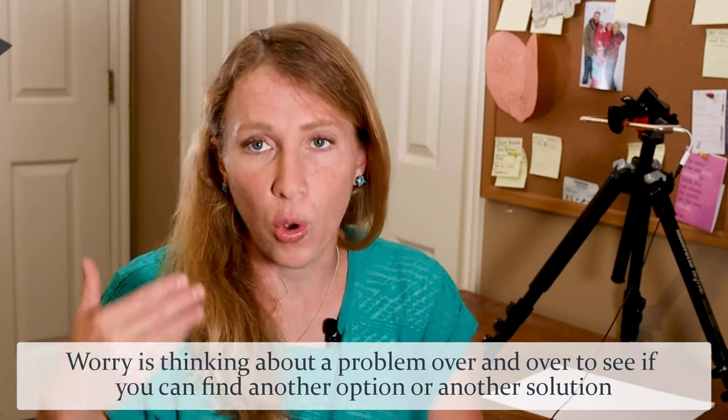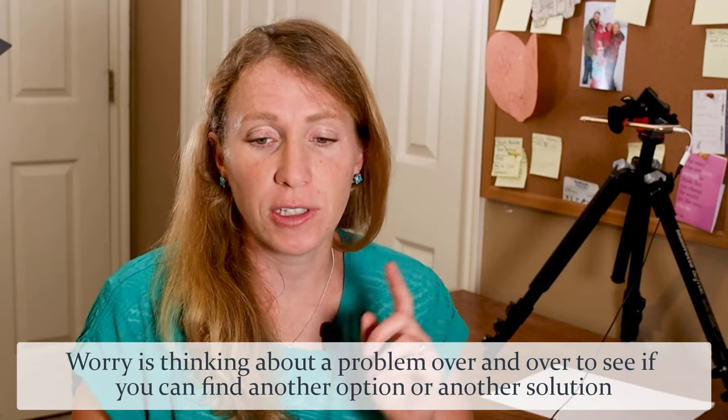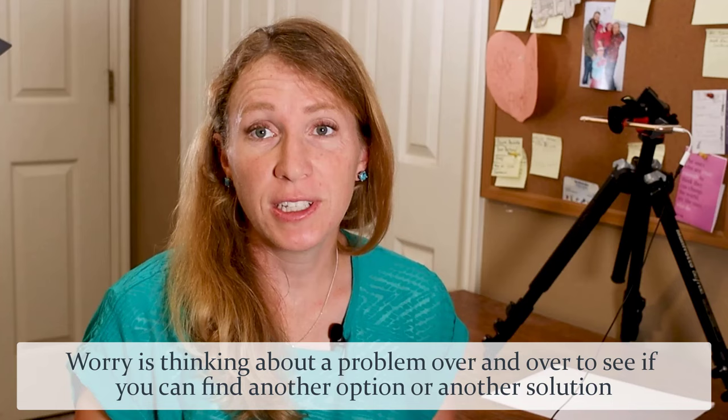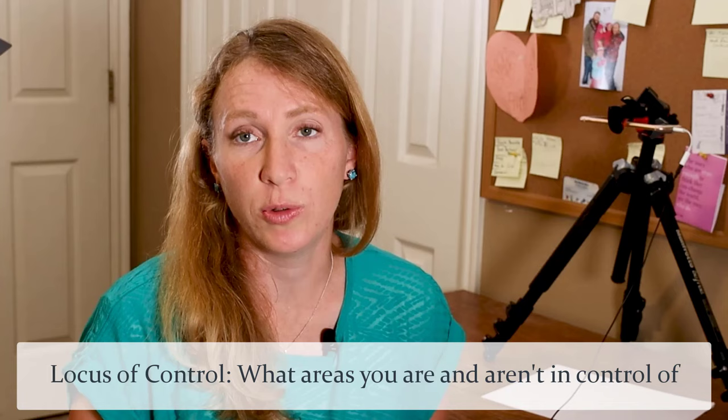This activity is short and simple but it can really help decrease anxiety because what it does is help you clarify what you can and what you can't act on — because that's what worry is, right? It's thinking about a problem over and over again to see if there's a different solution or something you should be doing differently. This activity is all about understanding your locus of control and it's really simple but you can use it with lots of situations.